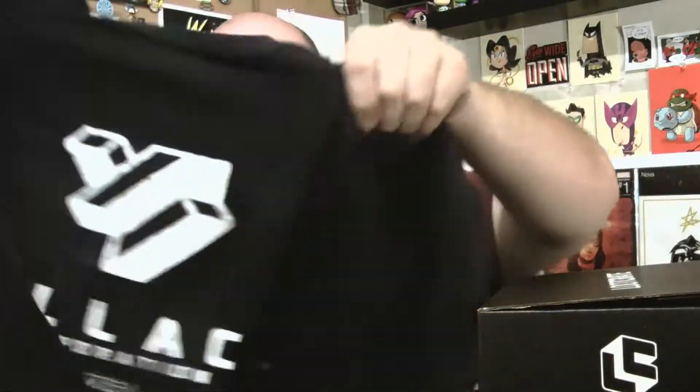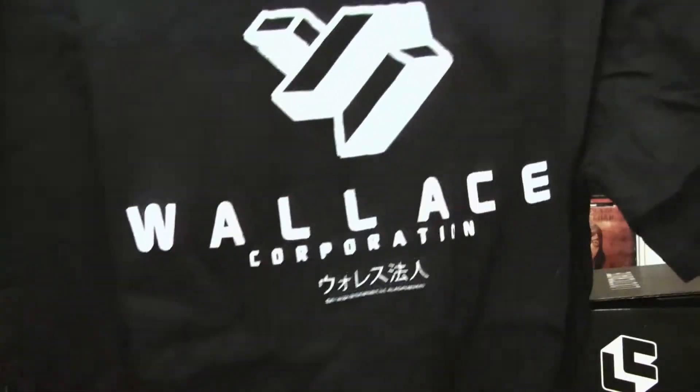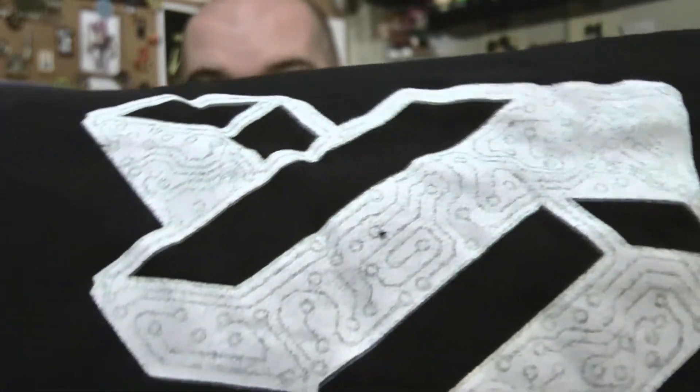Alright, let's get into this Loot Crate. We've got our shirt first. This shirt is from Blade Runner 2049 — Wallace Corporation. I have never seen Blade Runner and I really don't know what's going on in Blade Runner 2049, so I'm assuming this is some sort of entity from the movie. It's got a real weird design inside of the shirt too, which is kind of a cool little addition.